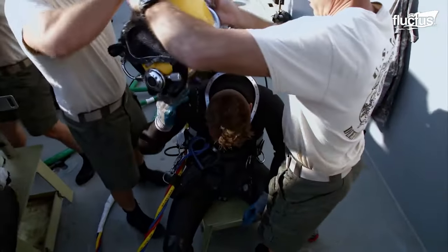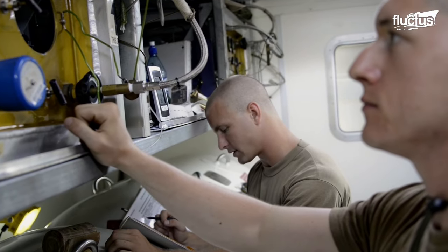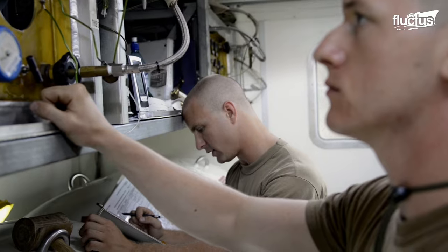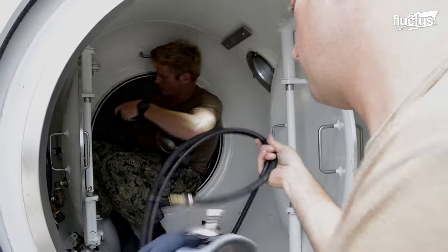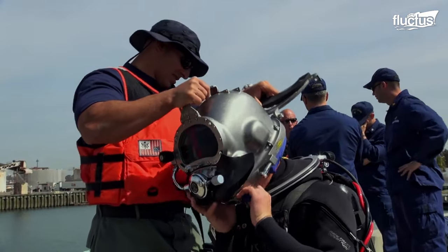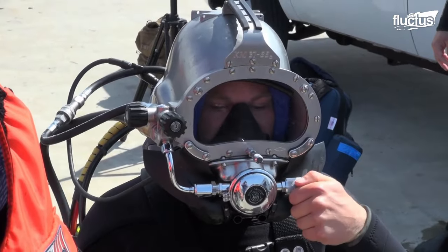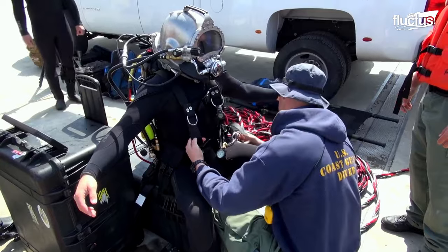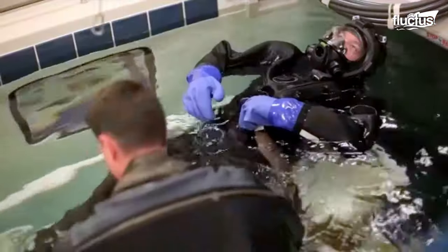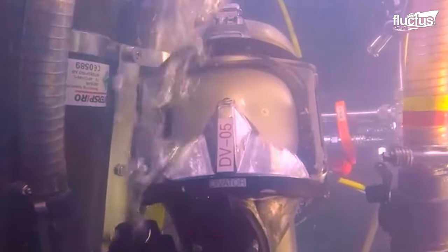Most emergencies are negated by having well-trained divers and equipment that works well. To ensure that any US military divers have the best equipment possible, the gear is tested. Master Divers test diving equipment in a 55,000 gallon wet chamber.